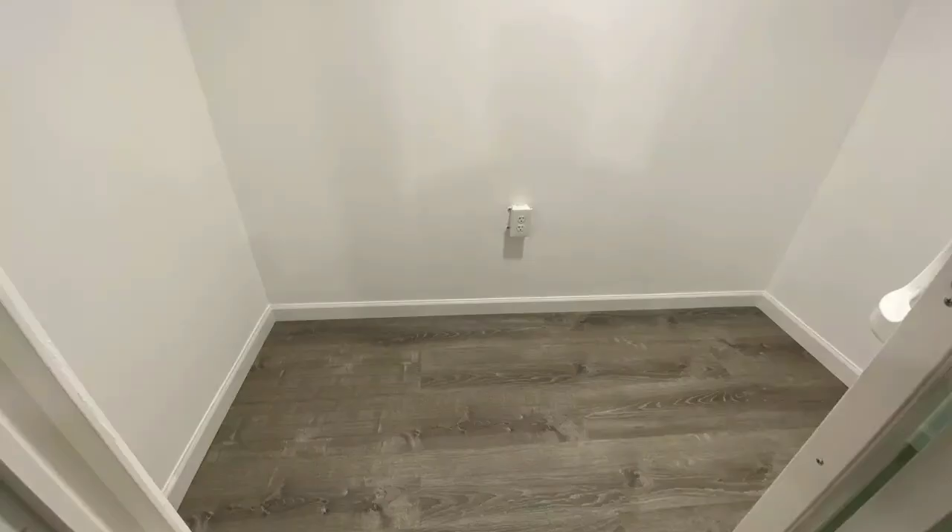Now we're looking at the room essentially finished — a shot of the floor showing the flooring. You put in flooring that matches the rest of the building, so it looks all congruent, like it was always there, designed to be there. It's got base molding, trim — everything matches and it looks like it goes together. Really, really nice.